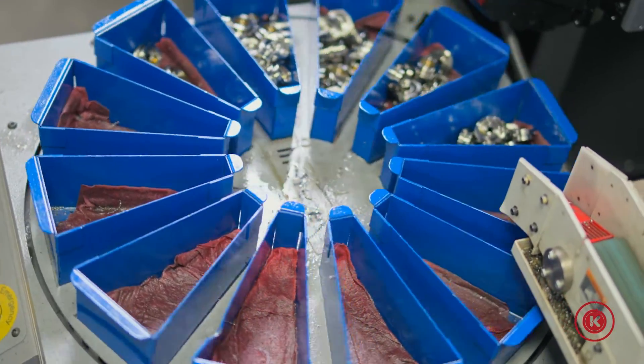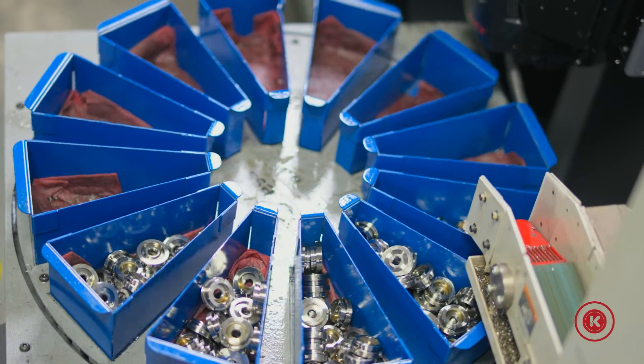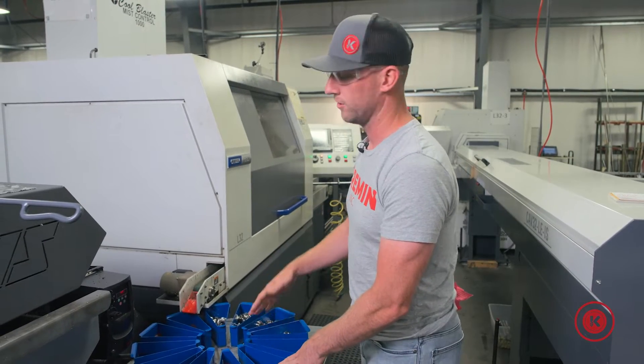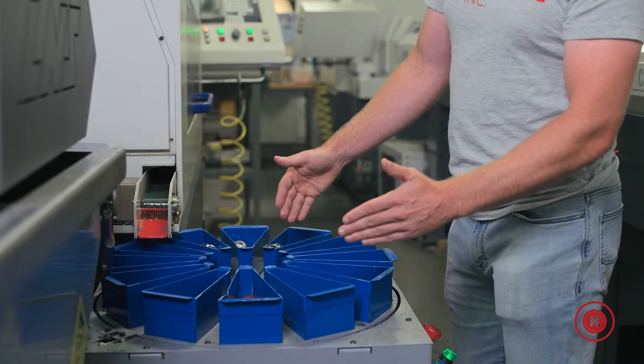Such that it'll collect a certain number, whatever you set it to, and then eventually this carousel will rotate to the next bin. That saves the operator from having to come down and check on things every so often.